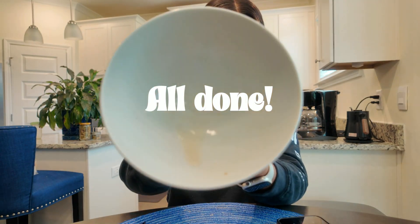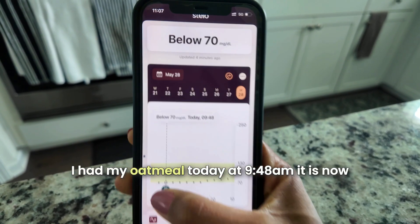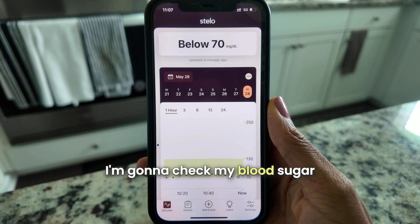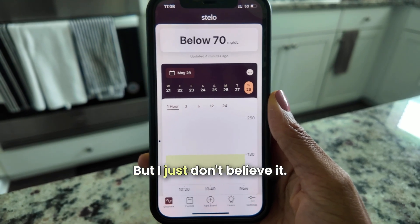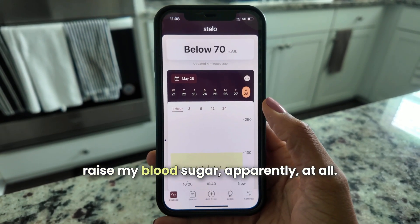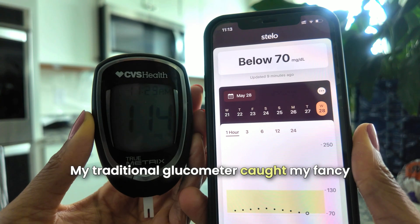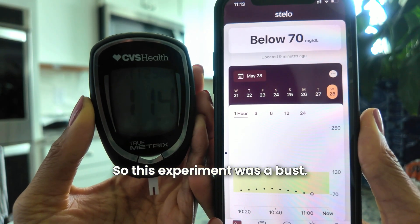All done. I'm still reading below 70. I had my oatmeal at 9:48 a.m. and it's now 11:07, so I'm checking my blood sugar with a traditional glucose monitor because I don't believe the CGM — the oatmeal apparently didn't raise my blood sugar at all. Well, look at that — my traditional glucometer caught my CGM slipping. So this experiment was a bust.